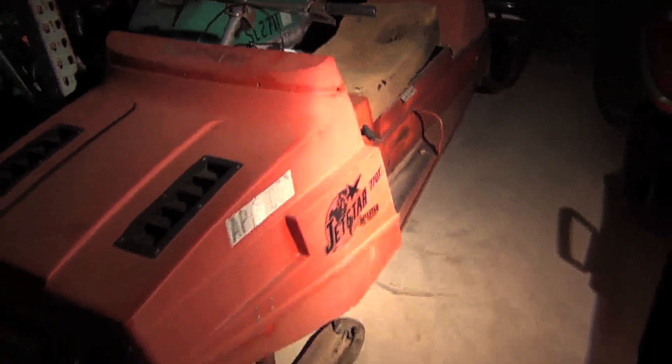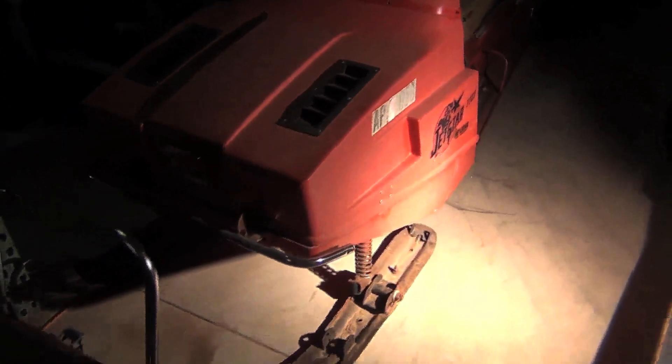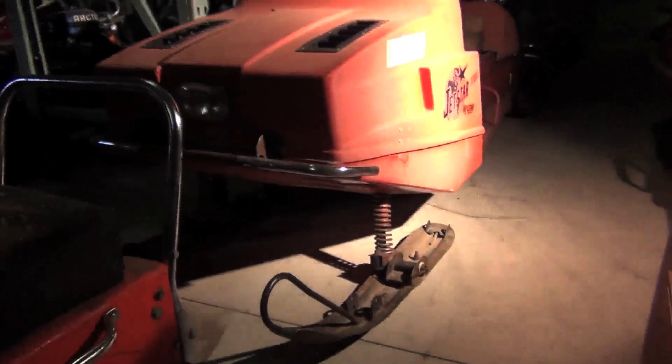This is called a Jetstar — the company was called Hellstar that made that. Kind of interesting: if you look at the front suspension, it looks a lot like what Yamaha adopted later on. This was actually back in 1969, a little before that, when they came out with that.